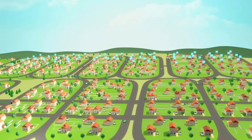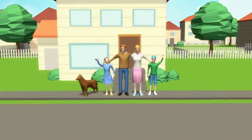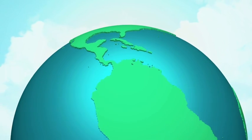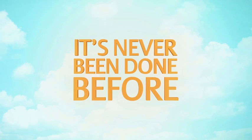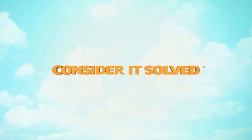And with more than 100 million Copeland Scroll compressors across the world today, Emerson is focused on finding new and exciting ways to help improve human comfort and safeguard food quality with less energy, higher performance, and less environmental impact. Because when people say it's never been done before, we at Emerson take up the challenge and say: consider it solved.